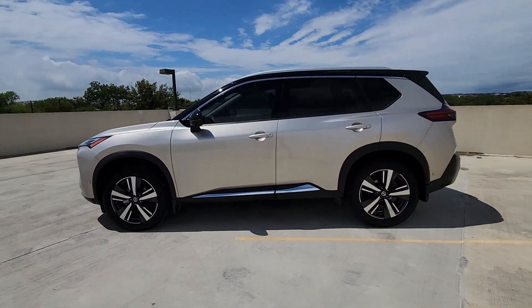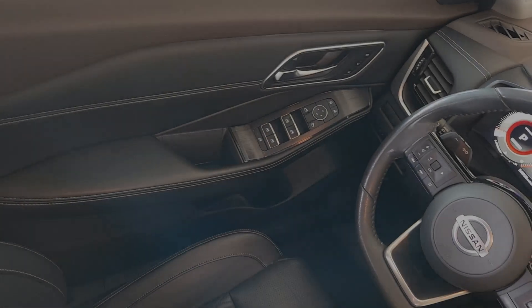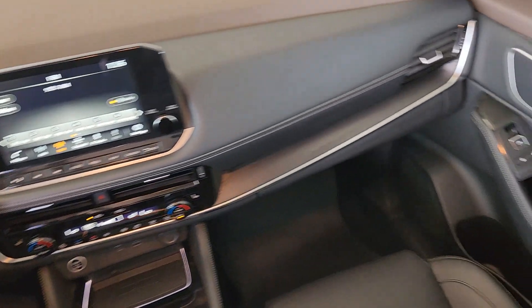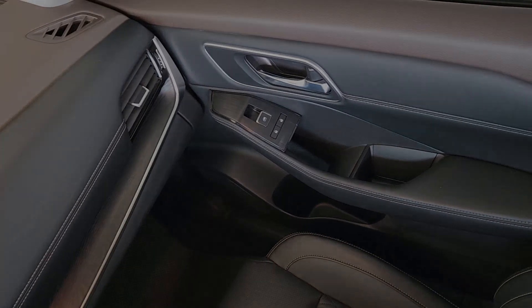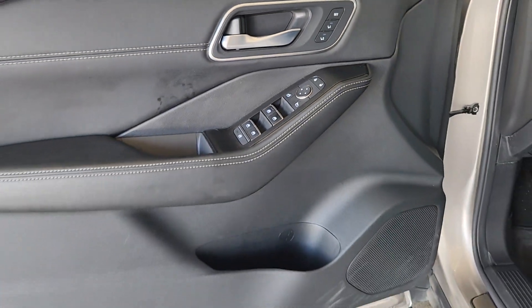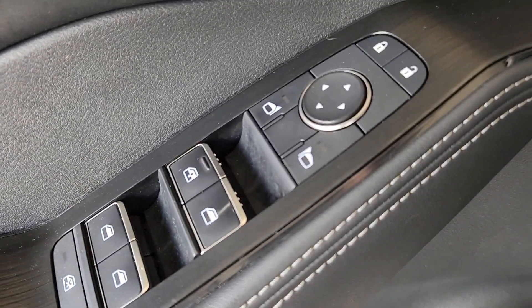The following are some of this vehicle's highlighted options: Heated Steering Wheel, Apple CarPlay and/or Android Auto, Head-Up Display, Navigation System, Keyless Entry, Heated Driver Seat, Moonroof, Power Passenger Seat, Heated Rear Seat, and Heated Mirrors.